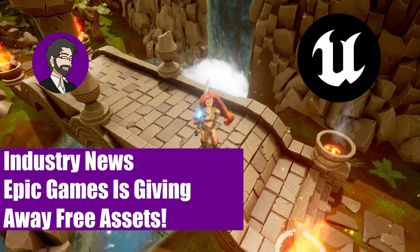Hey guys, this is Mitch with FinePointCGI and today we're going to talk about some of the free products that Epic Games is giving away for game developers.